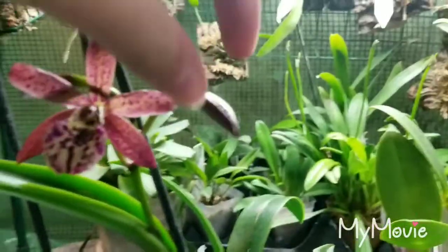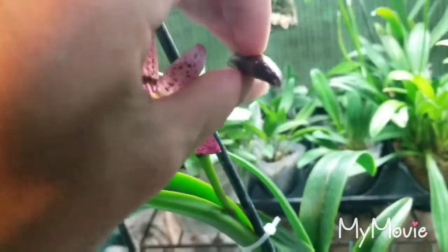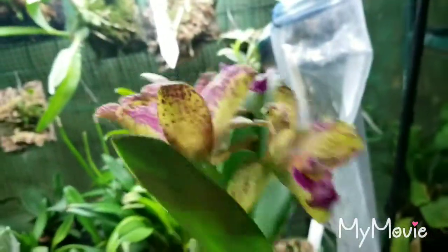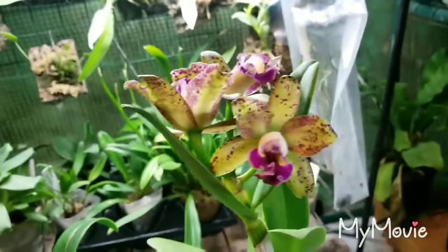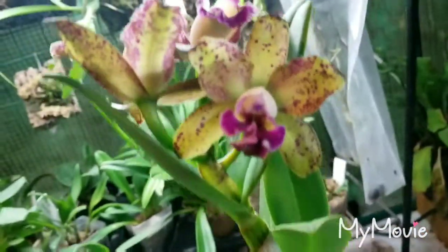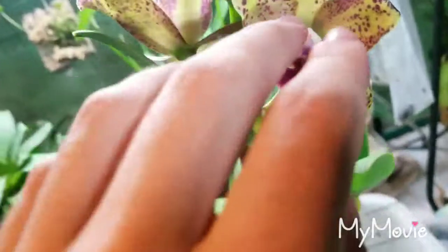The first flower is open, the second bud is beginning to open, and the third bud hasn't started yet. But the RLC Waianae Leopard is fully open. This flower looks like it's got a little bit of wonk, but that's fine — the other two are fine.